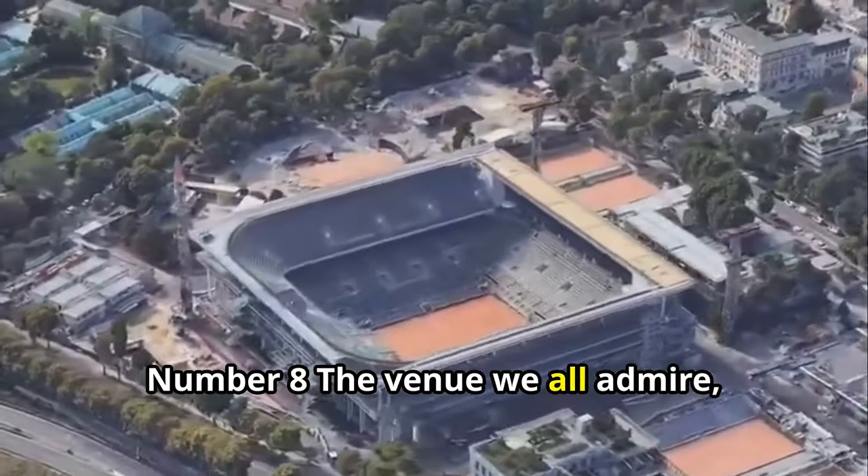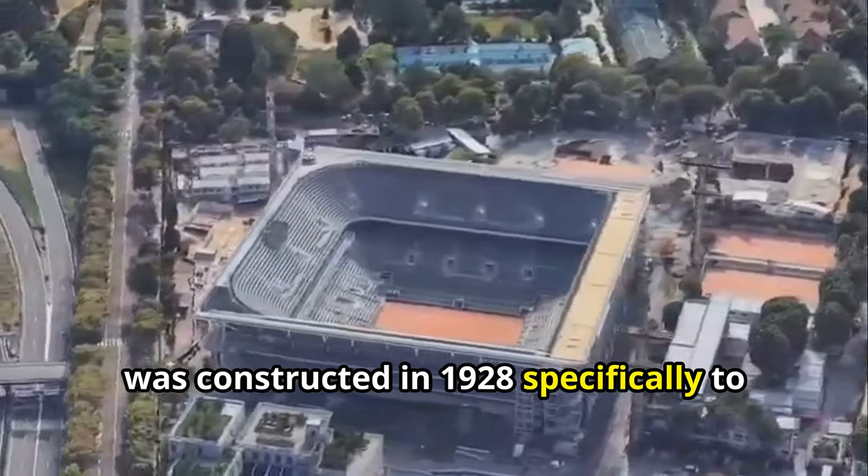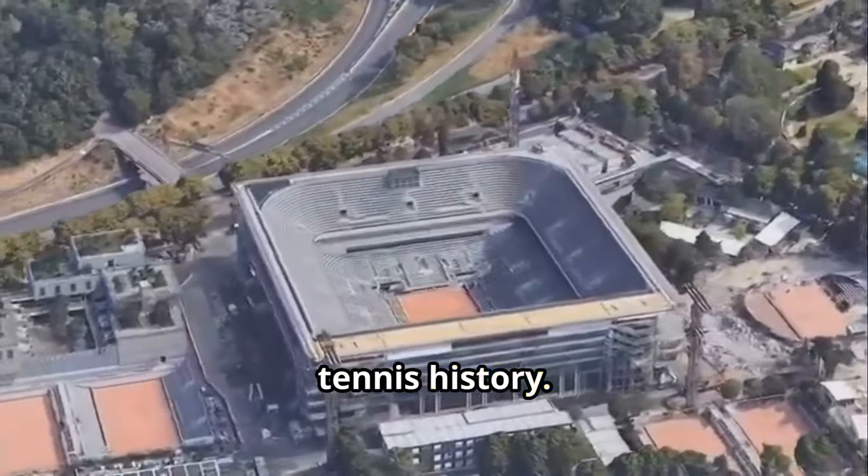Number 8. The venue we all admire, Stade de Roland Garros, was constructed in 1928 specifically to host France's defense of the Davis Cup. It's not just a stadium — it's a piece of tennis history.